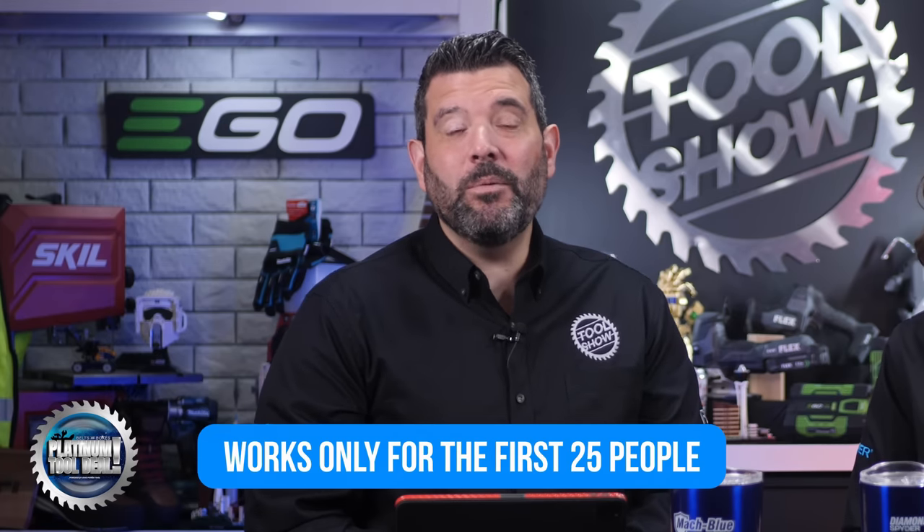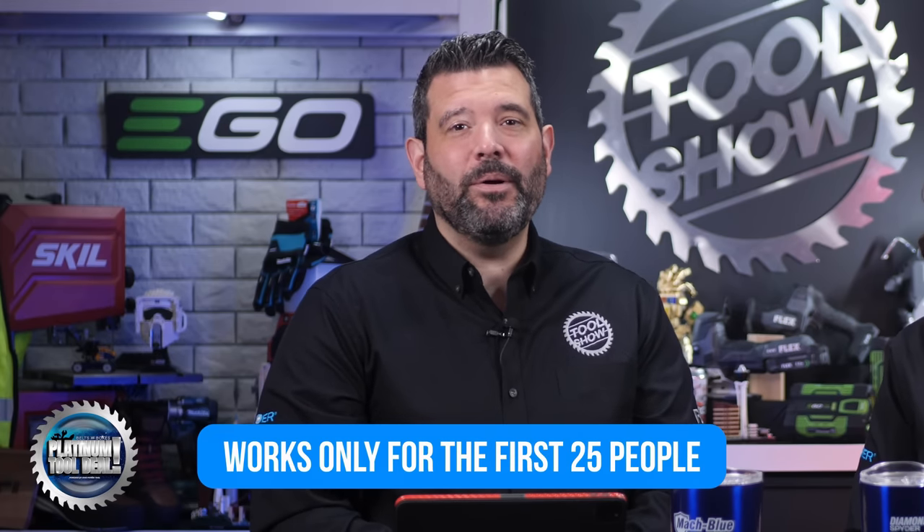Father's Day is this Sunday, and if you still need to get something for your dad, this week's Platinum Tool deal could help. Our code gets you $50 off a $100 purchase of any in-stock DeWalt tool or accessory. Remember, this code only works for the first 25 people, so be fast. The code is TS79013. Good luck!